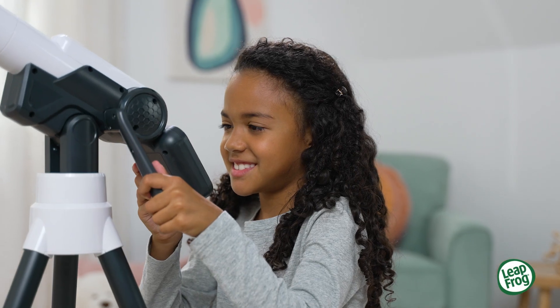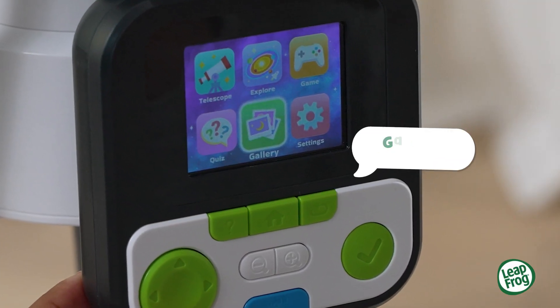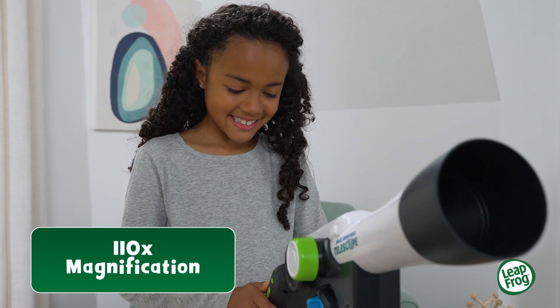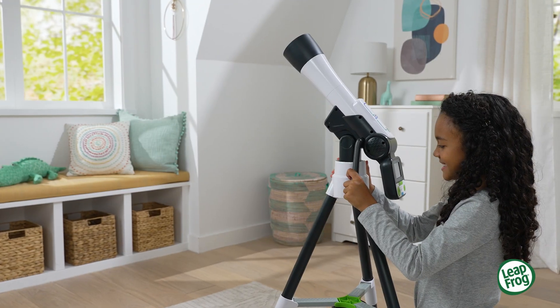Reach for the stars and explore the cosmos with the Magic Adventures Telescope from LeapFrog. Featuring a 110 times magnification, this real digital telescope is just right for zooming in on the moon by night or nature scenes by day.